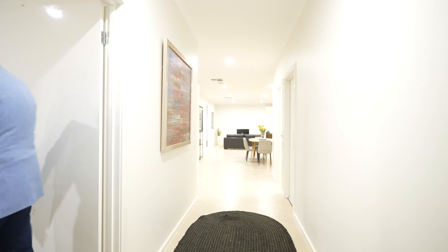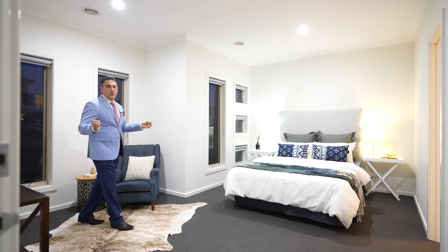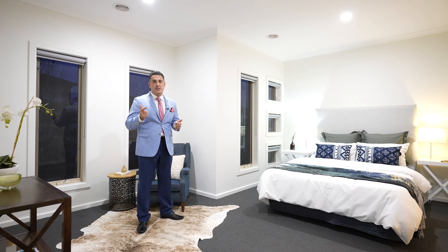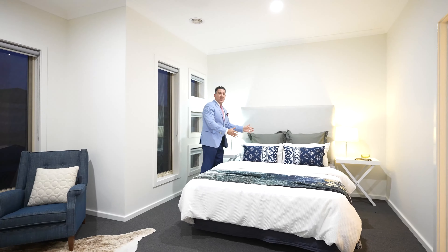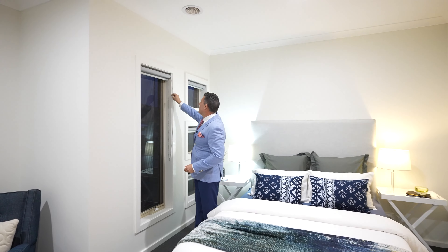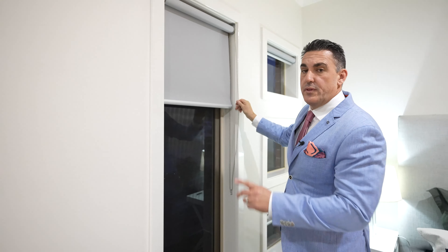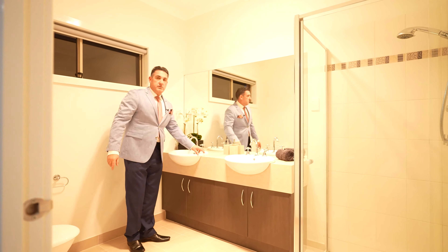Let's head into our gorgeous master bedroom with ensuite. Have a look at the size of this room — three words: space, space, space. It's absolutely bright and airy. There's a big bed here, so no problems at all fitting a king-size bed. We've also got nice block-out blinds right throughout the whole property. It really is a big room.